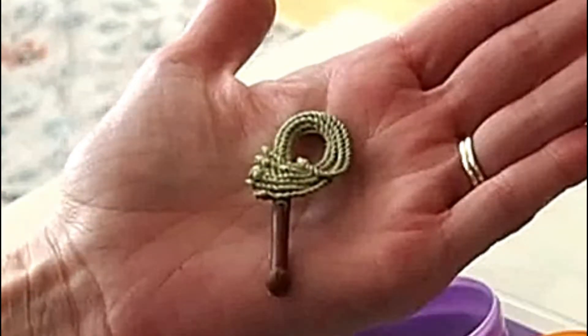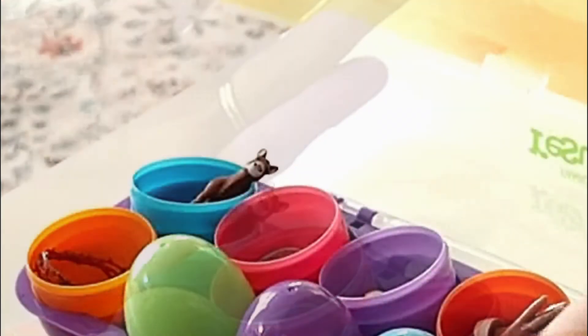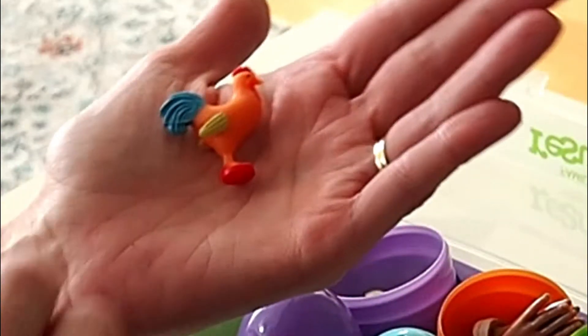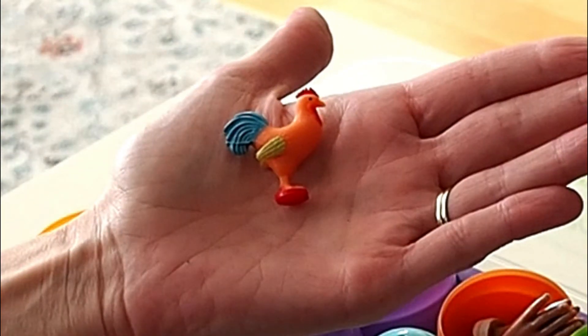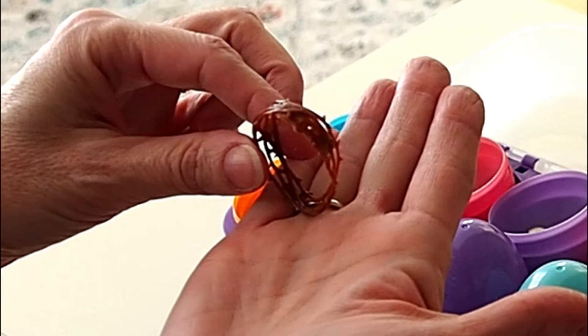Next, we have a whip. It reminds us that Jesus was whipped by the men who hated him, even though he hadn't done anything wrong. After that, we have a rooster that reminds us about Peter's denial of Jesus. Then there was a crown of thorns that reminds us that Jesus suffered for our sins, even though he hadn't sinned.